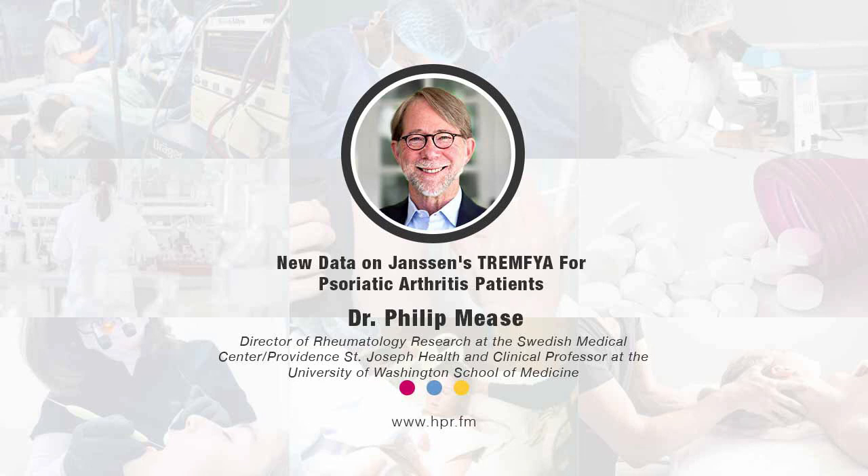The information is published in the journal The Lancet, so you can find it at www.thelancet.com. You can also go to PubMed and search using my name or the drug name guselkumab to find the paper.